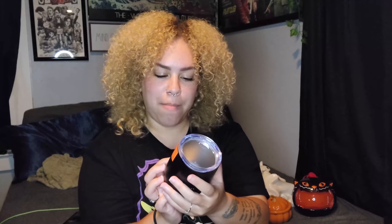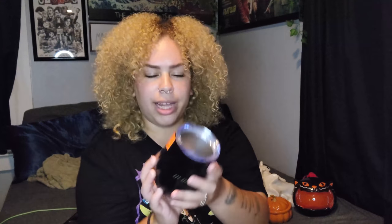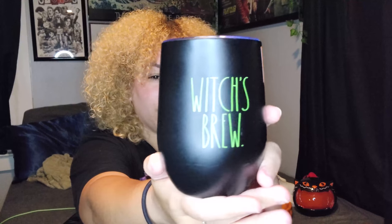Another thing I got from TJ Maxx — I got this cup; I believe it's supposed to be for wine but I'm not really a wine-on-the-go kind of person, so I might honestly use this for coffee. It is a Rae Dunn piece, and it is so hard to find Rae Dunn Halloween right now, but I found this guy and he was $7.99. I love the color — it's like a bright witchy, potion-y green — and I love that.